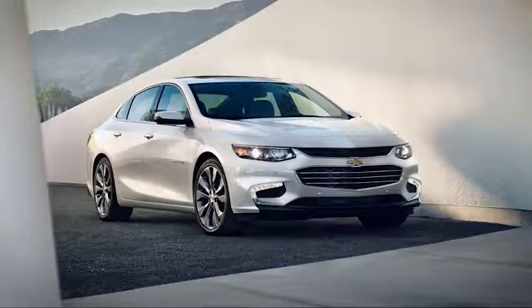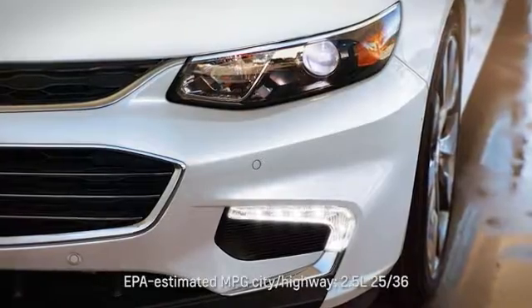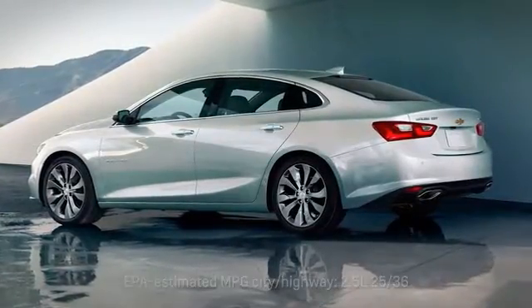The Chevrolet Malibu — the perfect balance of attractive styling, smart technology and fuel efficiency, all built into a confident driving experience.